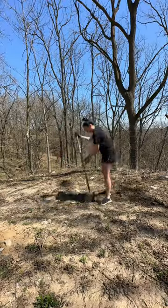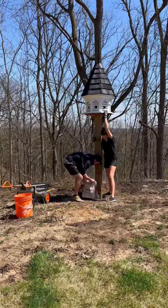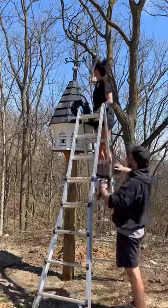We chose a spot at the back of our property, fastened it to a nine-foot post and set it in concrete. Now I know this spot may not look like much right now, but I want to plant clover or wildflowers back here.